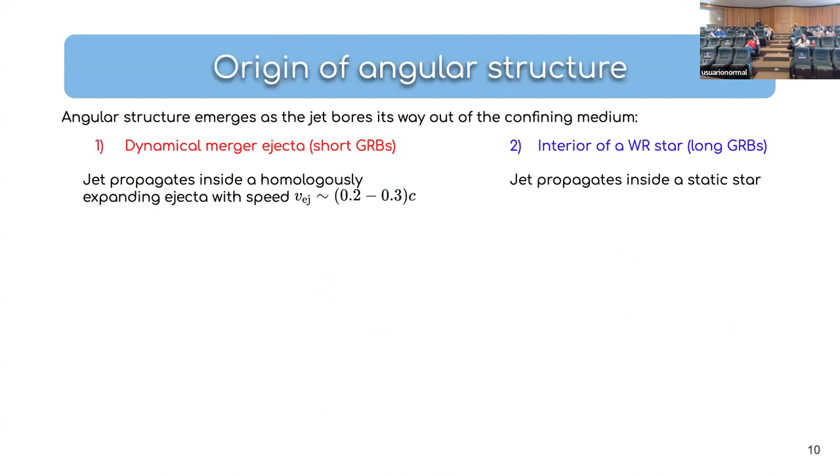Where does this angular structure come from? There are two contributions: the structure of the incipient jet when it is launched, and — for the large part — how the jet interacts with the confining medium. For short-duration GRBs, the confining medium is the dynamical merger ejecta, which is moving homologously with velocity scaling linearly with radius, the front reaching 20–30% of the speed of light. The situation is quite different for Wolf-Rayet stars, where you have a static, much denser star into which the jet must propagate.